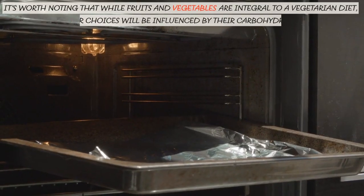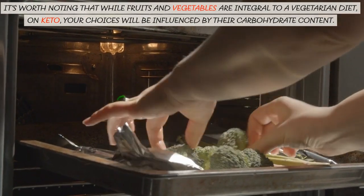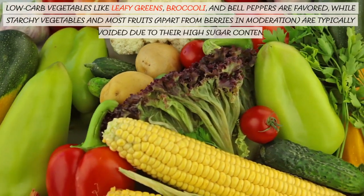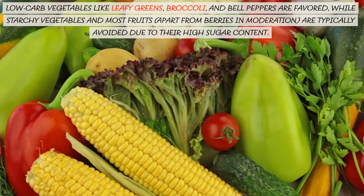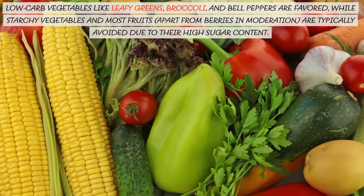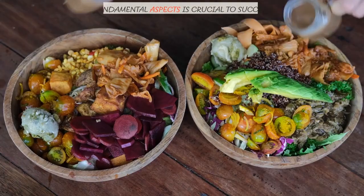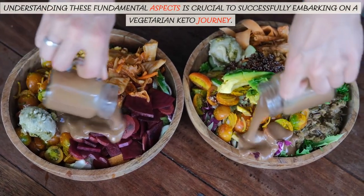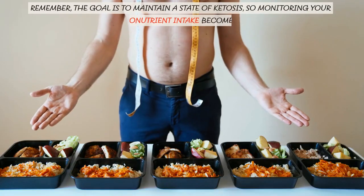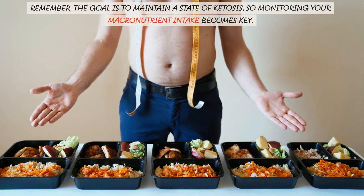It's worth noting that while fruits and vegetables are integral to a vegetarian diet, on keto your choices will be influenced by their carbohydrate content. Low-carb vegetables like leafy greens, broccoli, and bell peppers are favored, while starchy vegetables and most fruits, apart from berries in moderation, are typically avoided due to their high sugar content. Understanding these fundamental aspects is crucial to successfully embarking on a vegetarian keto journey. Remember, the goal is to maintain a state of ketosis, so monitoring your macronutrient intake becomes key.